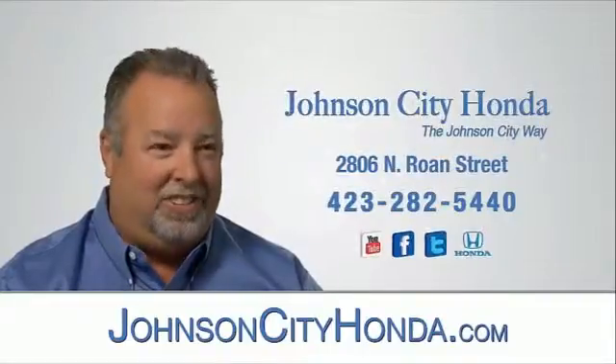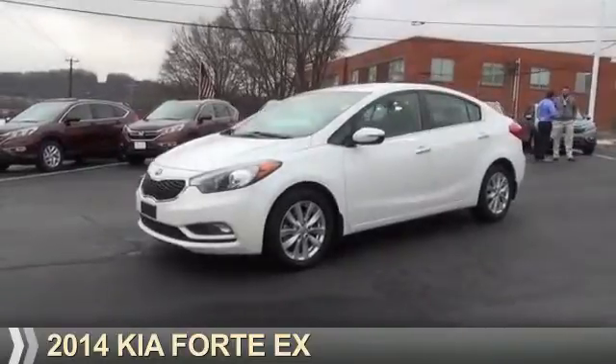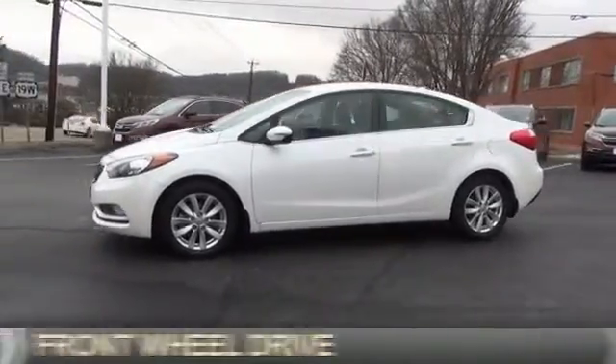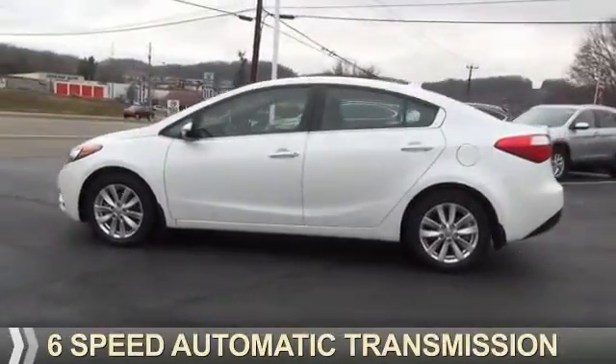Johnson City Honda, Johnson City. Presenting the 2014 Kia Forte. It's powered by front wheel drive, a 2.0 liter 4 cylinder engine, and a 6 speed automatic transmission.